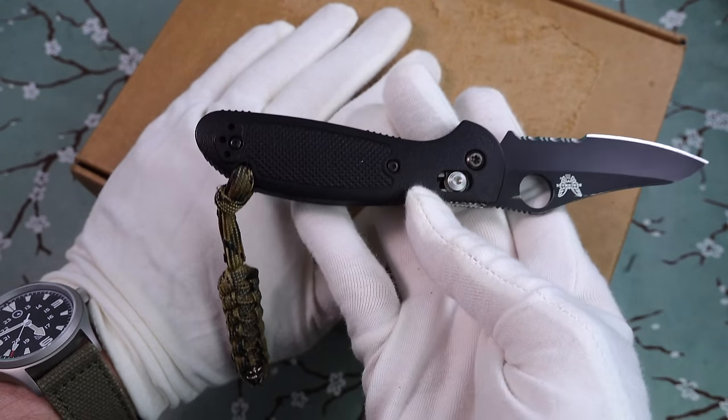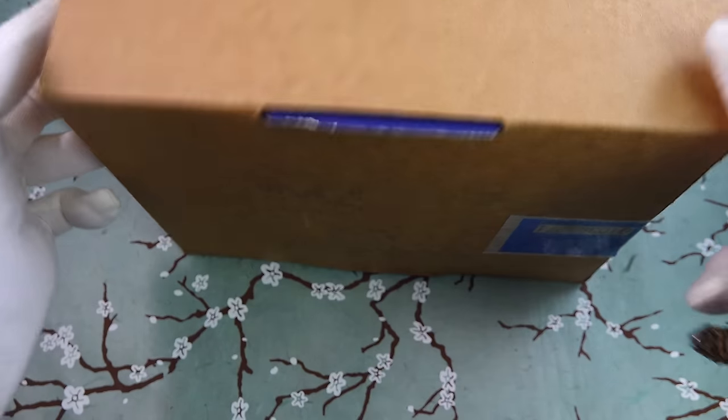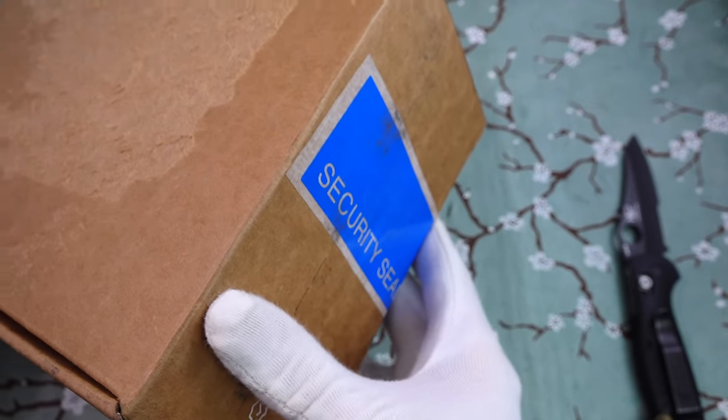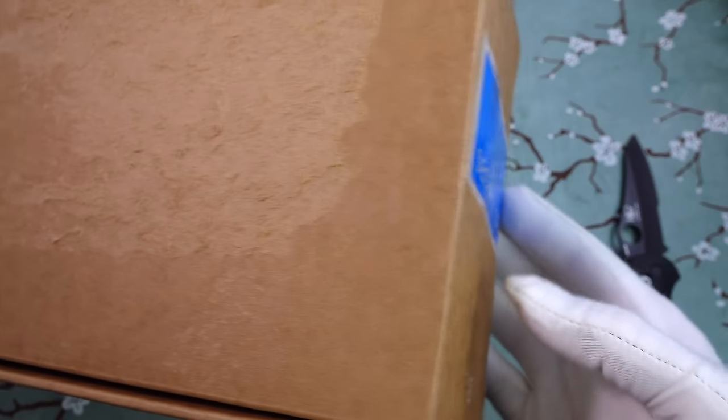Quick knife check using the Benchmade Griptilian — one of my favorite EDC knives. So this watch has come from Japan, and it did go through the eBay authentication program, which is fantastic. I've used it probably half a dozen times now.